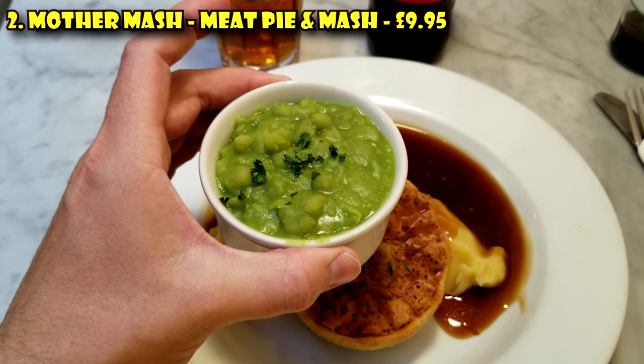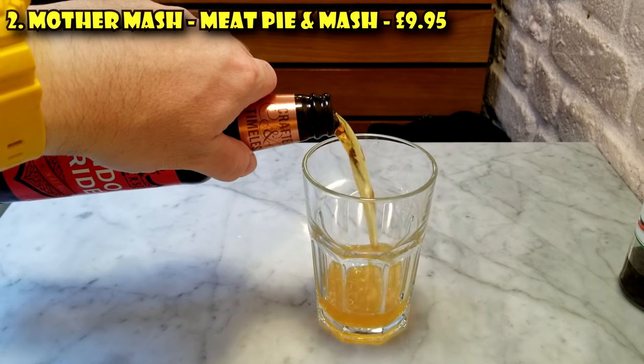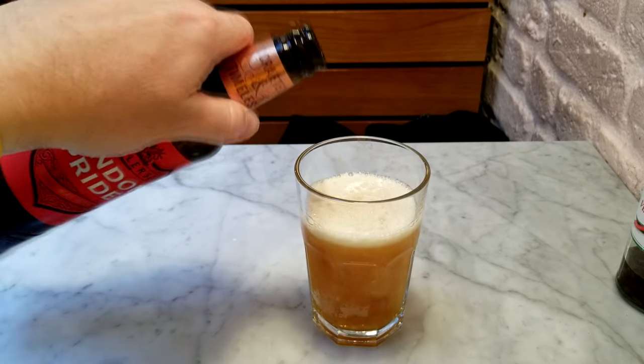If you wanna be adventurous and classically British, add a side of mushy peas for about £1.65, and it is London, so get a Pride of London beer too. That'll push you over the 10 pound limit, but when in Rome — or in this case, when in London.